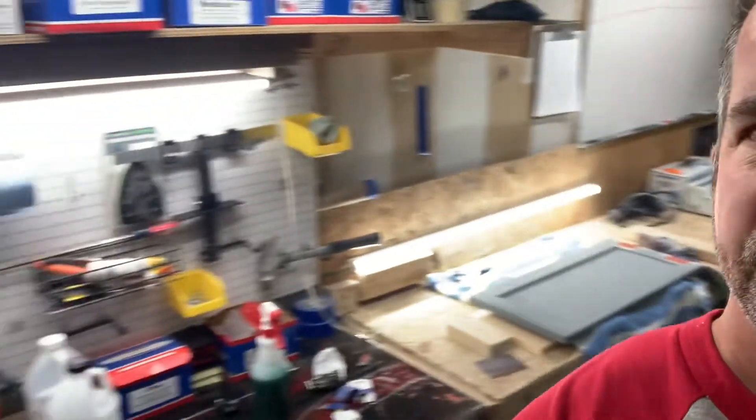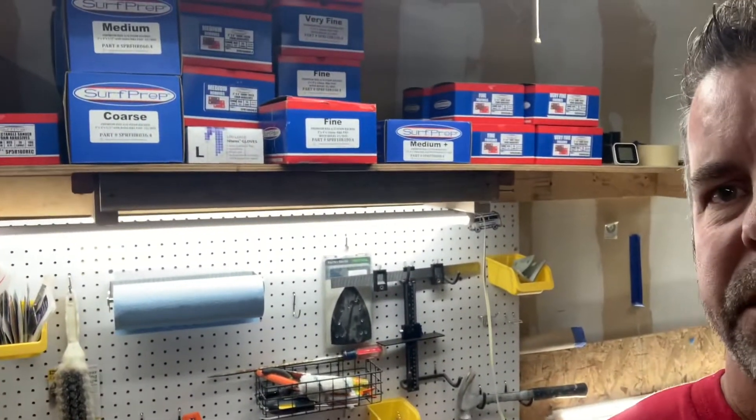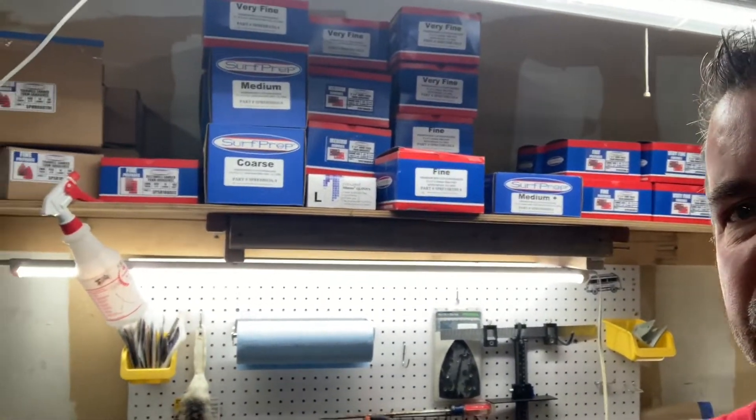Hey folks, Mike McGrath here with 1-800-Paint-Job. We do a lot of cabinet refinishing as you know. I just wanted to give you a quick tour of where all the magic happens. This is our prep area of the shop. This is where we have all the sanders and the different grits of sandpaper that we go through to make sure that the prep is done absolutely the best that it can be done.